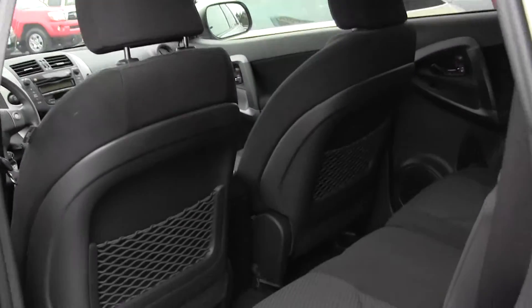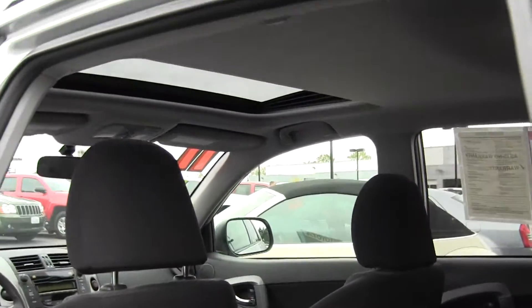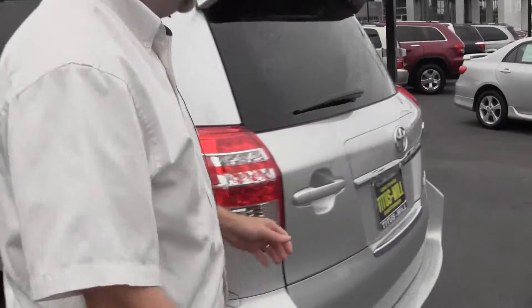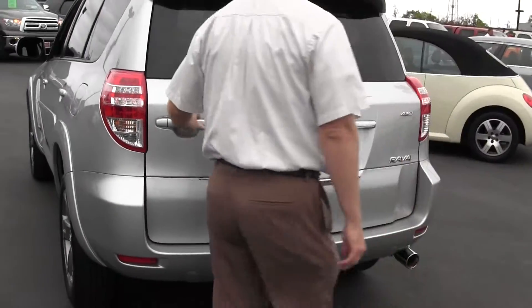Back seats — very spacious. Seats will fold down flat, and I'll show you that in a second. One other thing on this Sport is there's no spare tire hanging on the back like on the regular model.